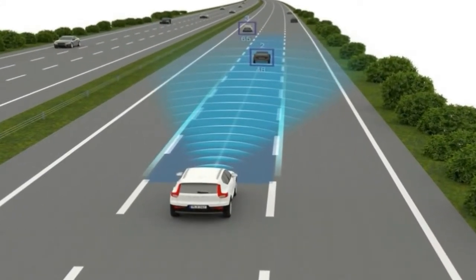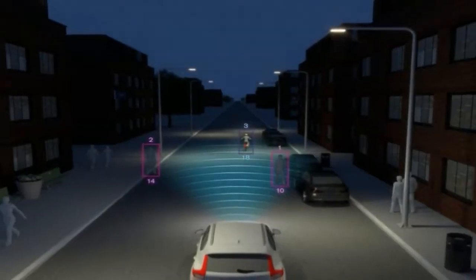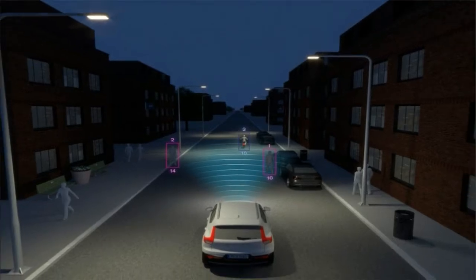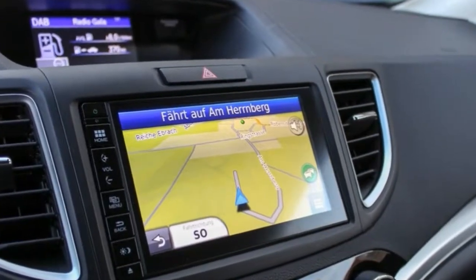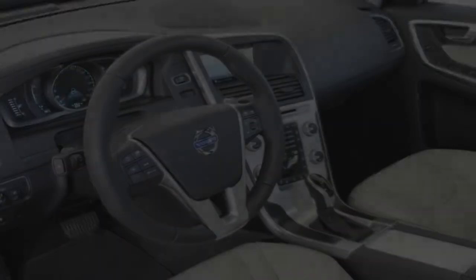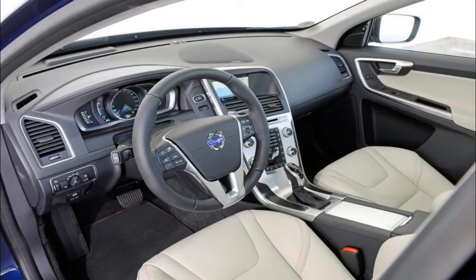Volvo has proven particularly successful at pitching good-looking alternative SUVs at the German mainstream options of late, and you might even call the XC40 an unlikely improvement on its already rich vein of form. This is a really striking and bold design with a character all of its own, unlike the Russian-doll Audi Q3.